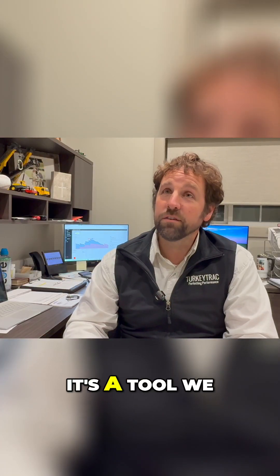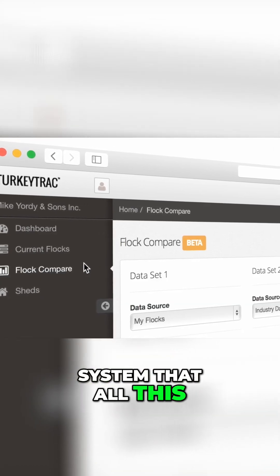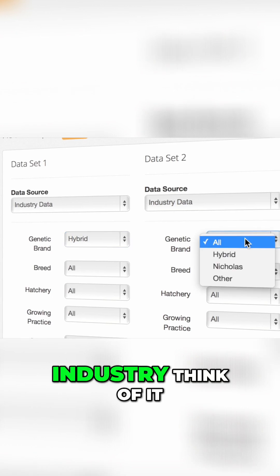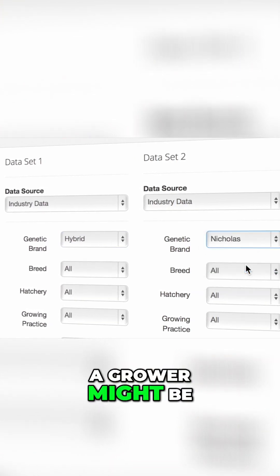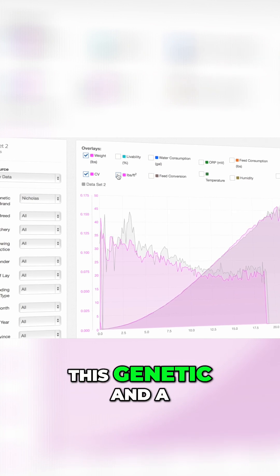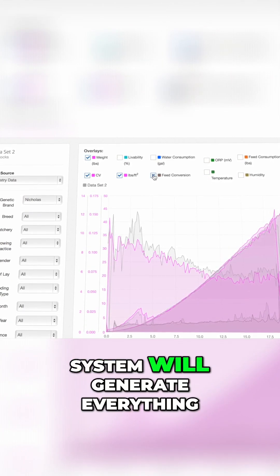It's a tool we developed called Flock Compare. We have a system where all this data goes up to our server and our growers have the ability to see what's going on in the industry. Think of it as a data co-op. A grower might be able to go in there and say I want to see how this genetic performs against this genetic in a tunnel ventilated building facing west with Ziggity water lines and H2 feeders. And then our system will generate everything he needs to see based off the data that other growers have generated.